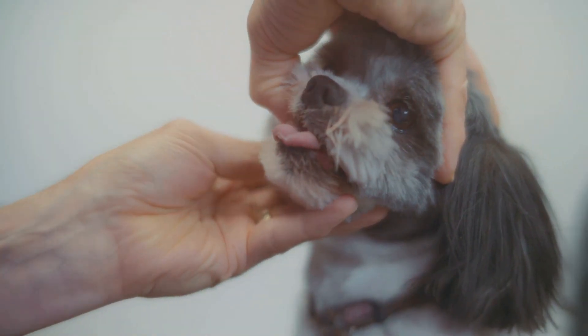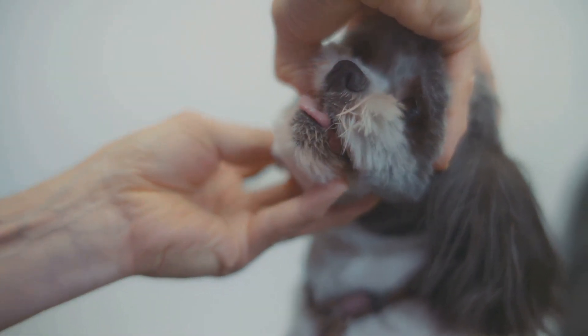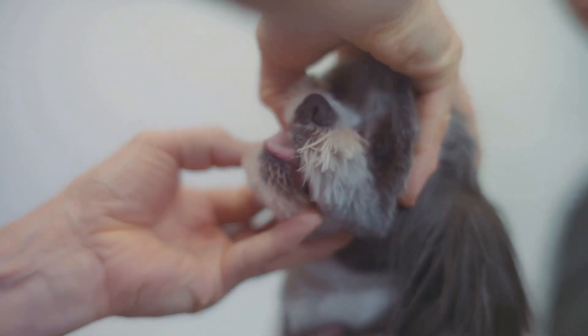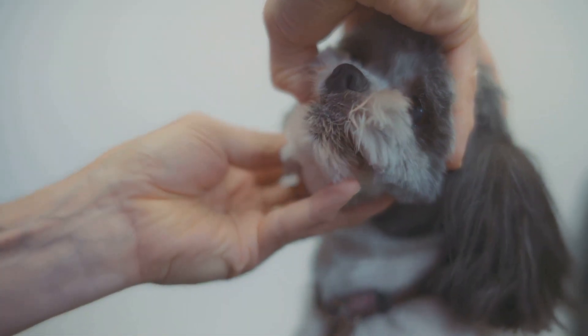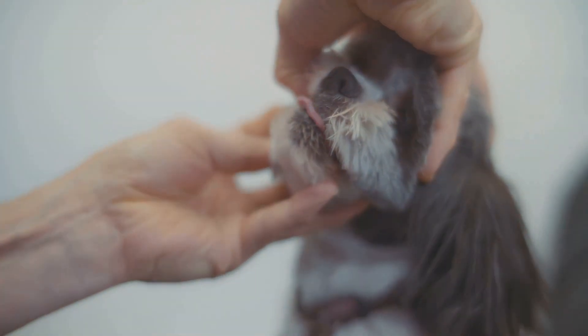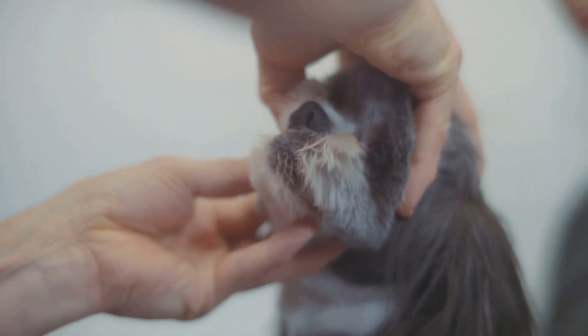Remember, neglecting your dog's dental health can lead to pain, discomfort, and even more serious health problems down the road. By taking a proactive approach to your dog's dental care, you can help ensure they live a long, healthy, and happy life.